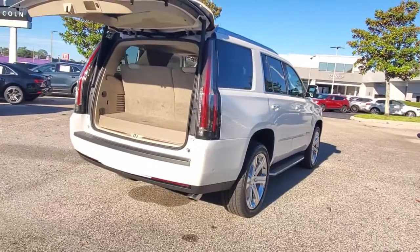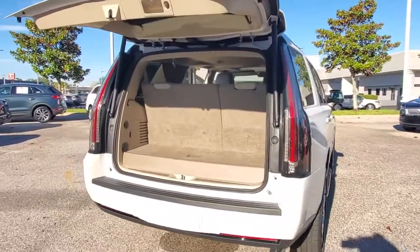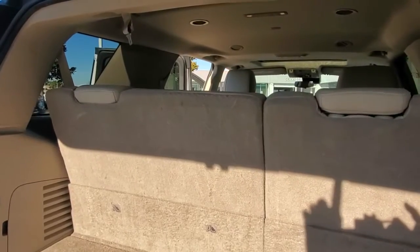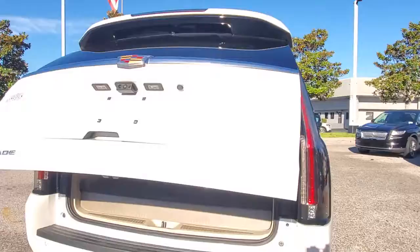The following are some of this vehicle's highlighted options: navigation system, keyless entry, sun moonroof, satellite radio, premium sound system.